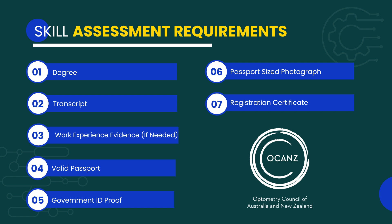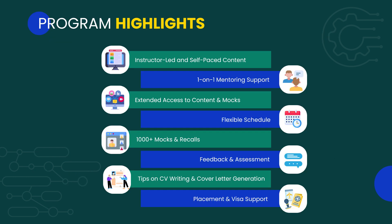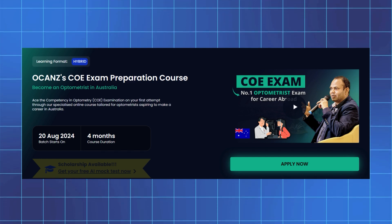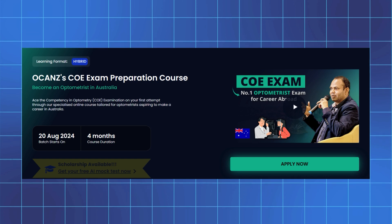Document verification is a crucial step in the OCANZ process. Now is the time to take action and turn your dream into a reality. Academically is delighted to help — by filling out the link in the description, you can avail a free one-on-one consultation with our career experts. Sign up for the OCANZ COE preparation course by Academically and build a shining optometry career in the beautiful land of kangaroos.